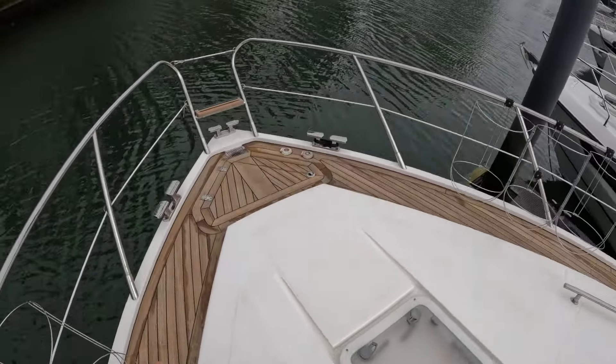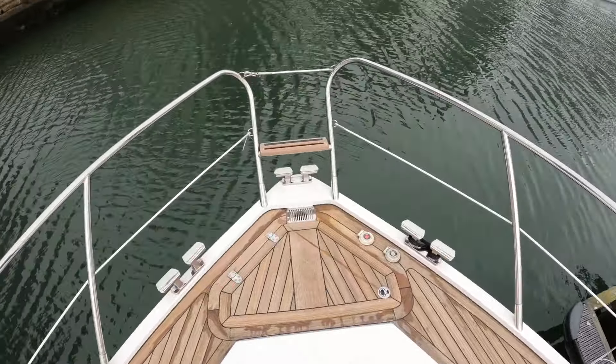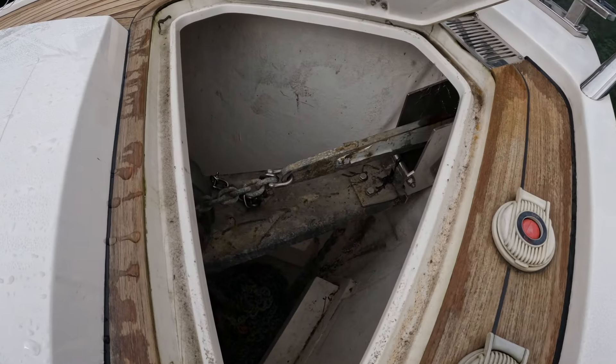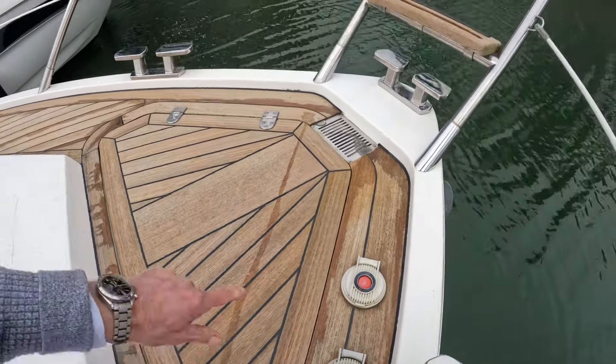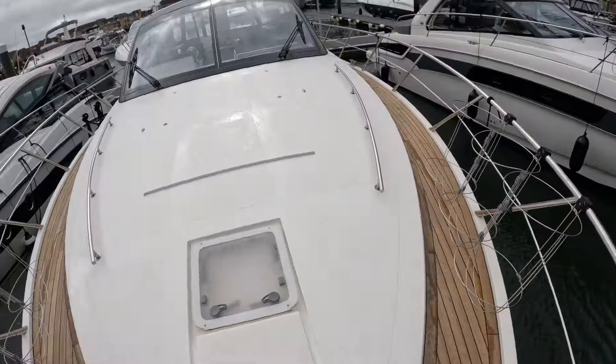There's a deck hatch for the forecabin and anchor locker down here, with cleats that double as fairleads. Switches down here for the anchor, which is mounted externally just down there. Under here we have the anchor chain locker, which is pretty big in all fairness, and also a little seat so you can sit there if you want to.